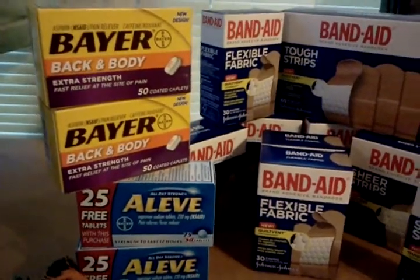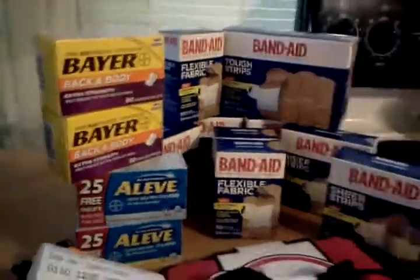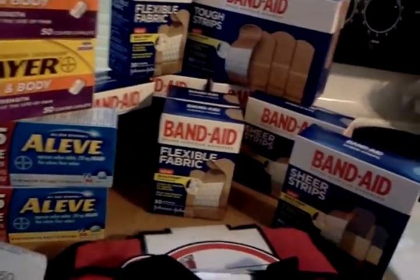The two boxes of Bear and the two bottles of Aleve after the Up Rewards cost me about $5.02 out of pocket, which isn't bad considering a bottle of Aleve at regular price is $7.49. There's the Up Rewards for the Band-Aids and the Up Reward for the Bear.